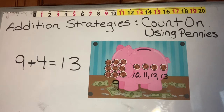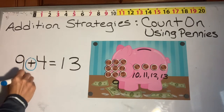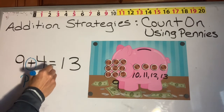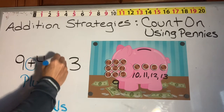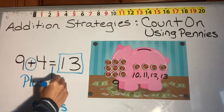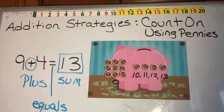As you're practicing and counting on using pennies, let's remember our vocabulary: this is our plus sign, this is our equal sign, and the answer is our sum. Now why don't you go count your coins in your piggy bank.